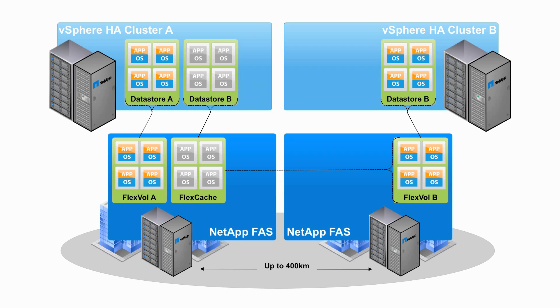In short, this is how we collectively enable the long-distance migration of virtual machines. Cisco ensures that as virtual machines move from site A to site B, their client connections remain intact. VMware ensures that the compute resources are moved without disruption. And NetApp ensures that the data is made immediately available.